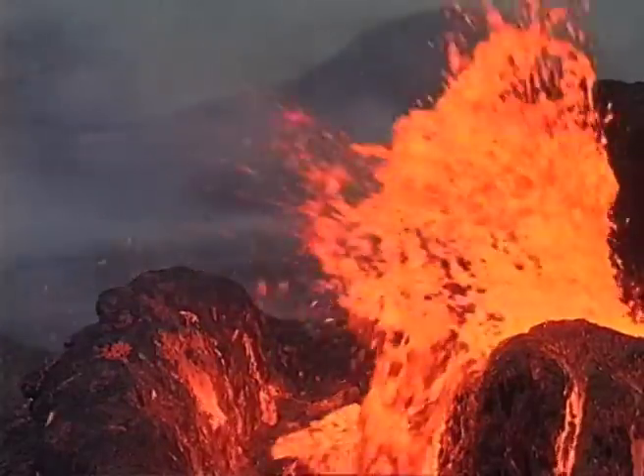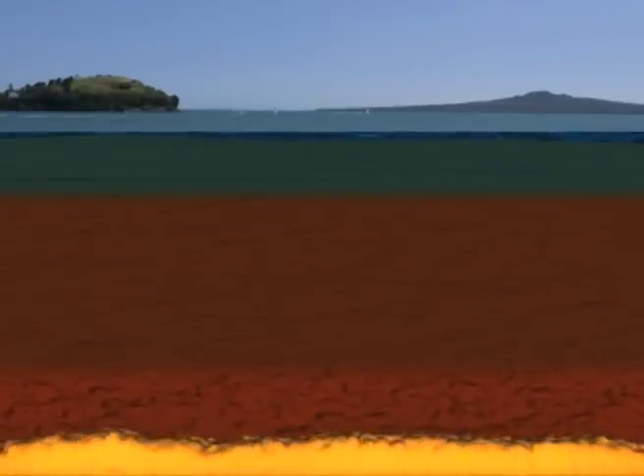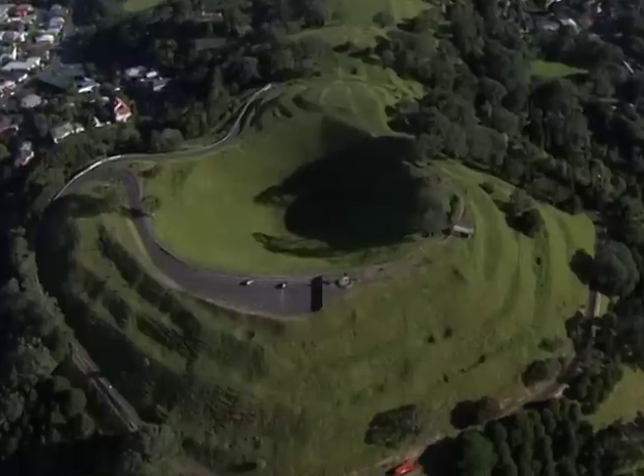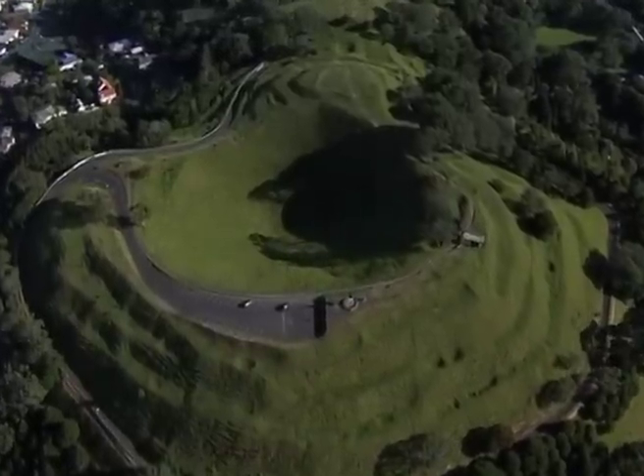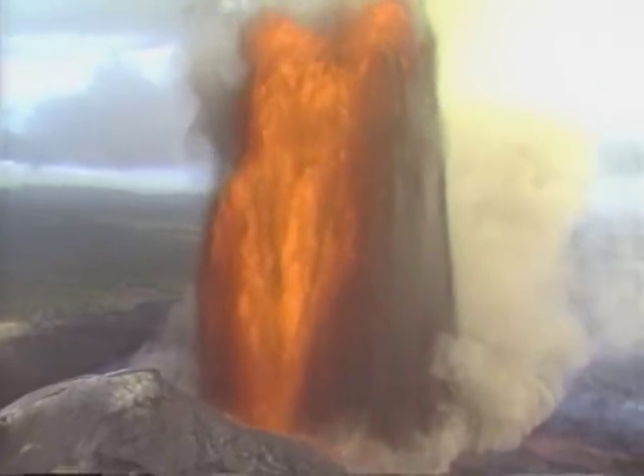In the event of a volcano, stay inside with all windows and doors sealed to keep volcanic ash from entering. We don't know when the next volcano will erupt in Auckland, but from the volatile history of the Auckland volcanic field, we can be sure there will be another one. Will you be ready?